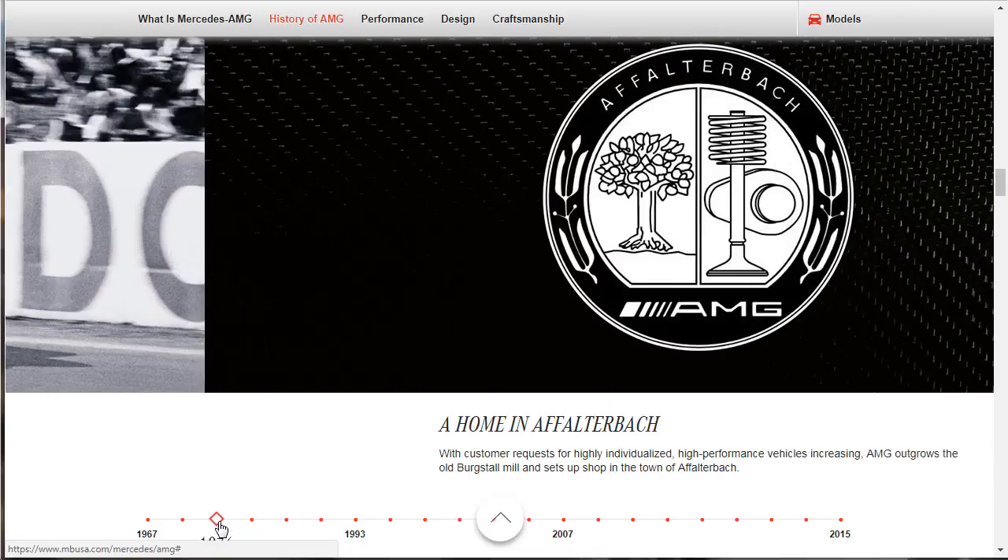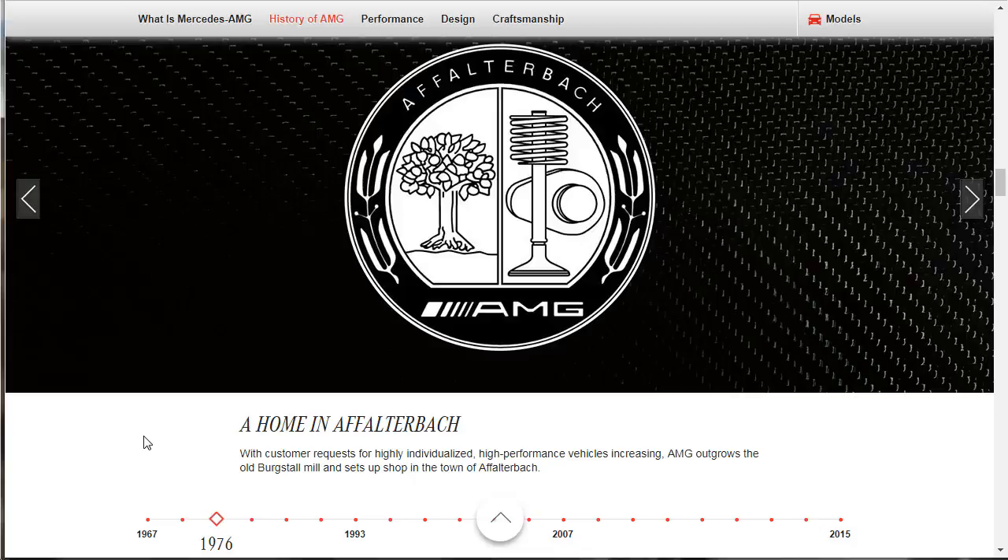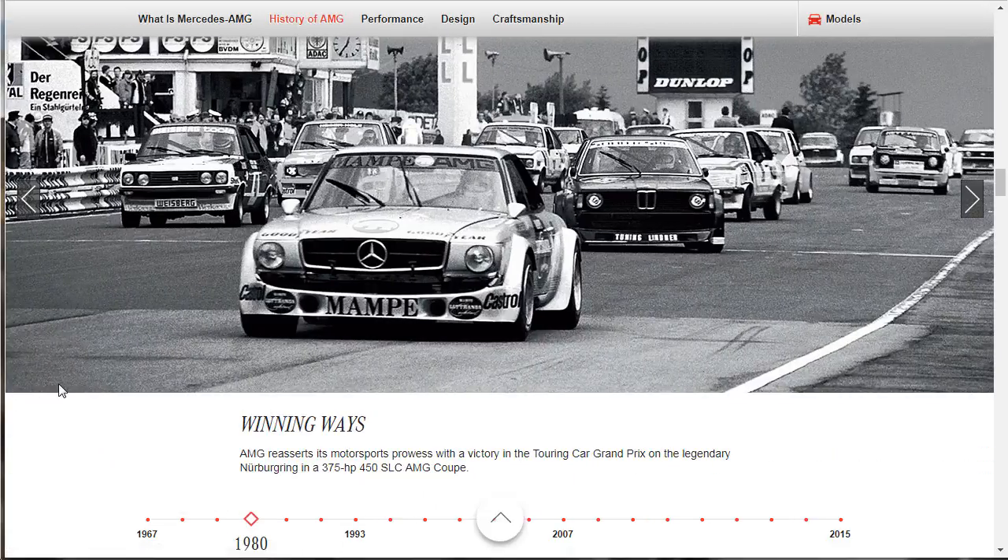In 1976, with customer requests for highly individualized high-performance vehicles increasing, AMG outgrows the old Bergstahl mill and sets up shop in the town of Affalterbach. Then in 1980 — God, that's a beautiful photo — AMG reasserts its motorsports prowess with a victory in the Touring Car Grand Prix on the legendary Nürburgring in the 375-horsepower 450 SLC AMG Coupe.